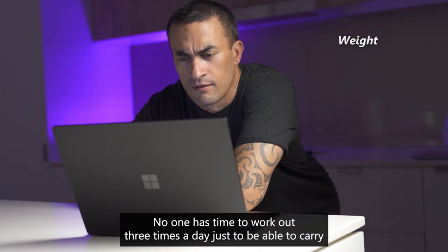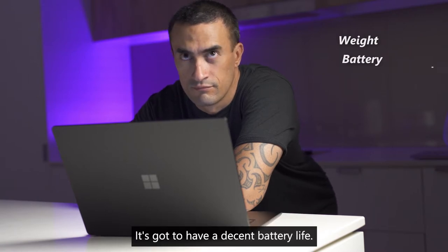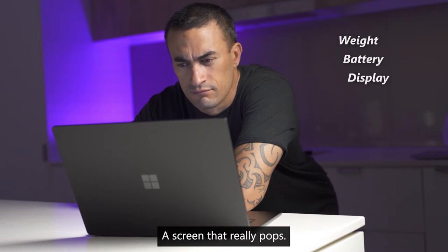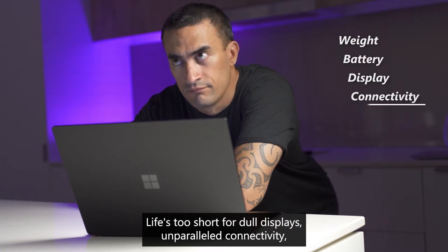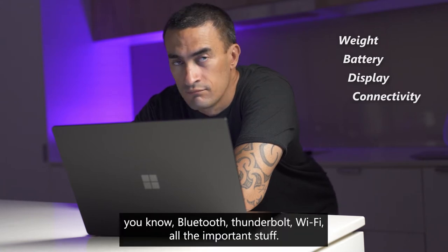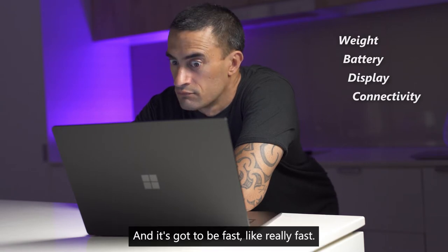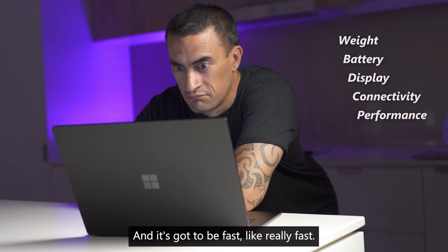Something lightweight — no one has time to work out three times a day just to carry some of these gigantosaurus laptops around in their backpacks. It's got to have a decent battery life for obvious reasons, a screen that really pops — life's too short for Dell displays. Unparalleled connectivity: Bluetooth, Thunderbolt, Wi-Fi, all the important stuff. And it's got to be fast. Like really fast.